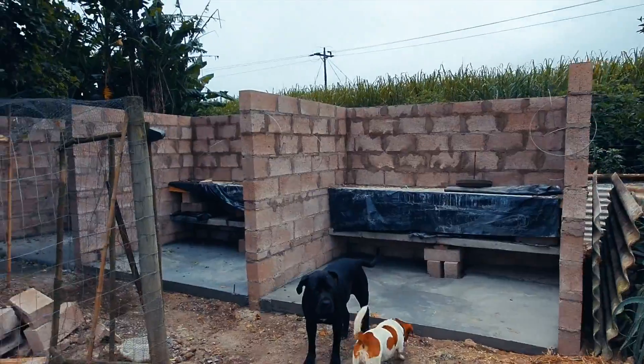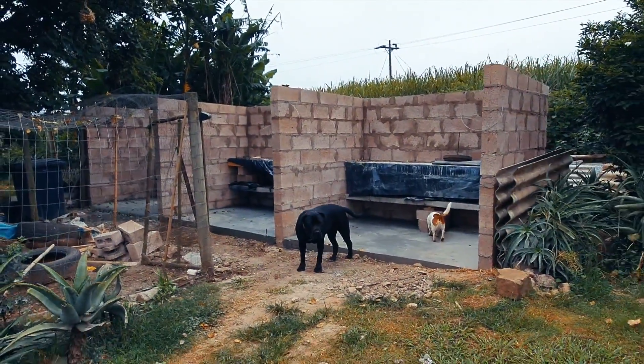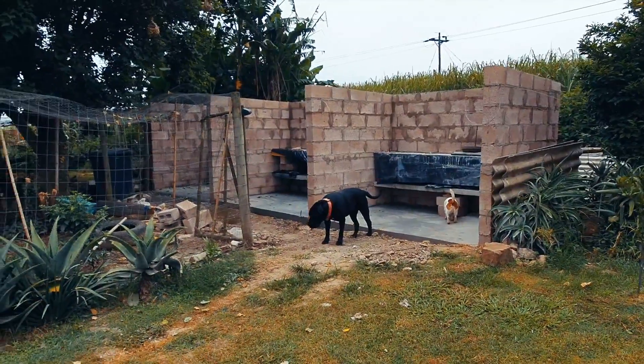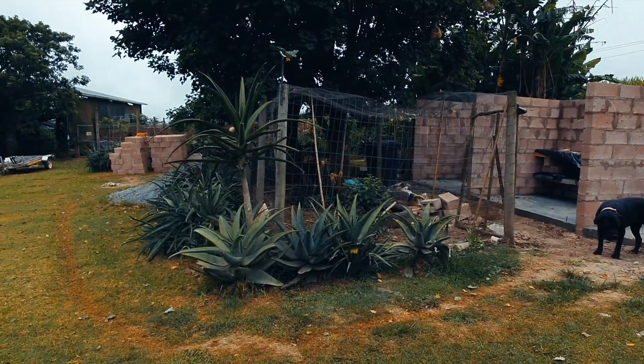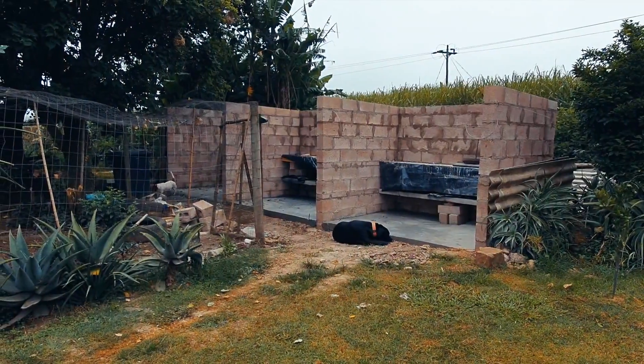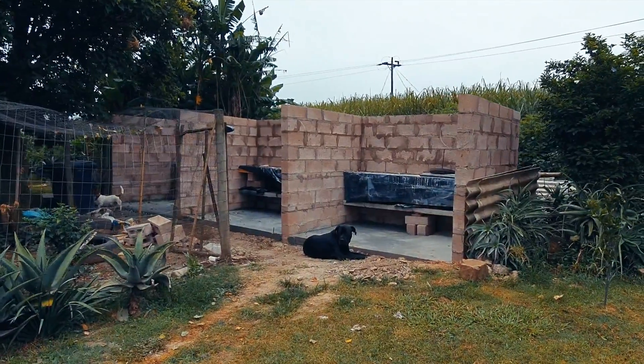The last concrete slab is just going to dry another two days and then they can take the shuttering out. Then they're going to extend the fence from that wall there to in line with this one here. And lastly they're just going to bag wash or scratch plaster the bricks so it looks a bit neater than what it does at the moment.